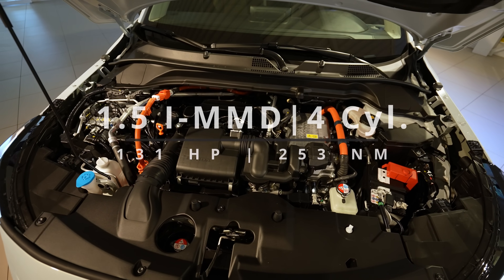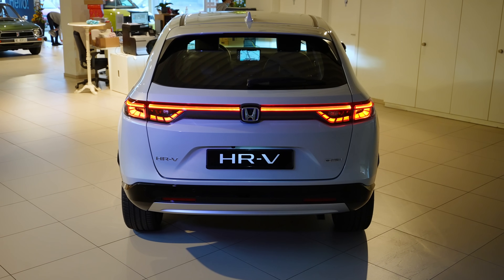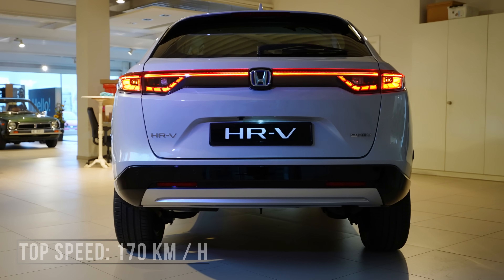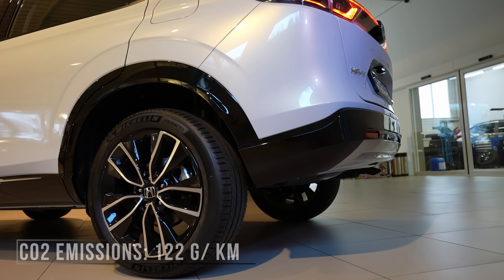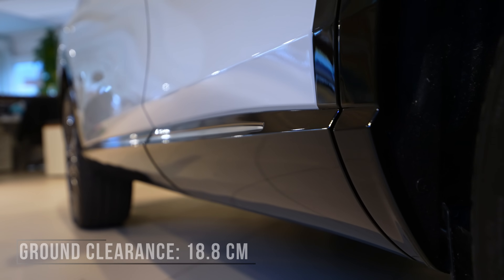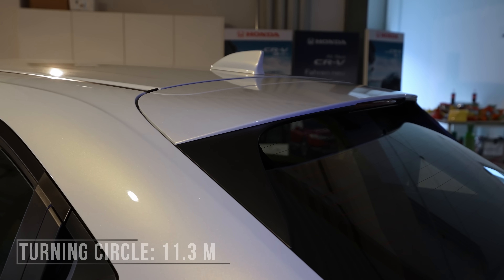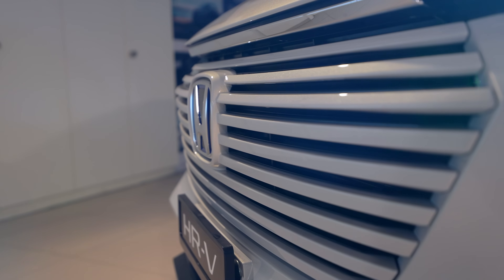It comes with a 1.5-liter petrol engine combined with two electric motors. Power output is 131 horsepower — a bit more than the Honda Jazz's 109. Maximum speed is 170 km/h. The 0-to-100 is 10.7 seconds, fuel consumption is 5.4 liters per 100 km, CO2 emissions are 122 g/km combined, and ground clearance is 18.8 centimeters — important for an SUV.